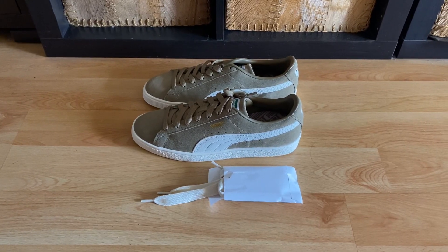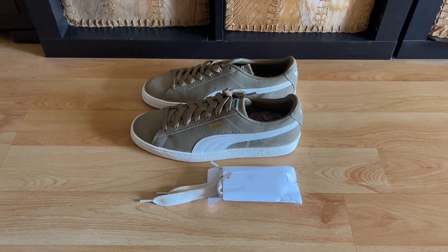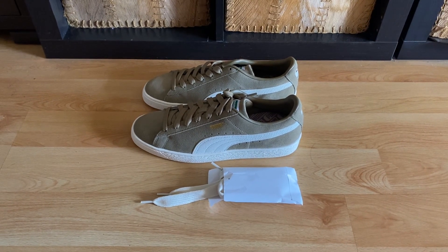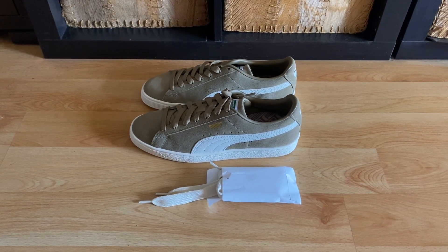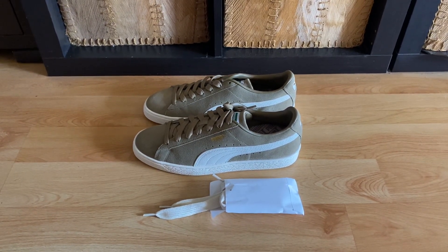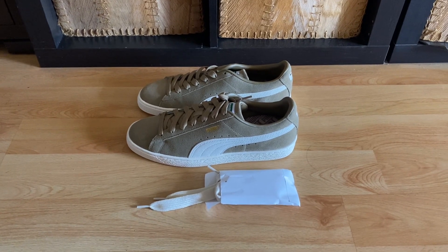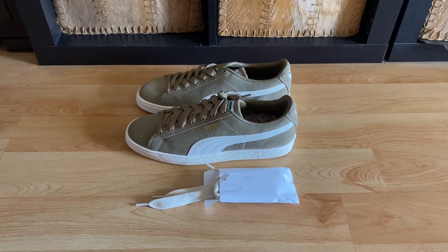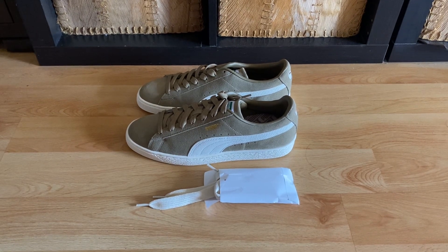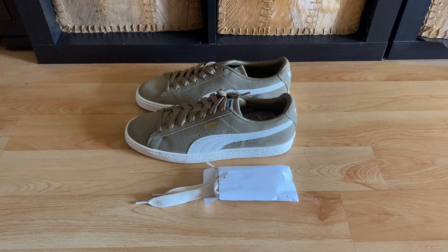Happy Valentine's Day everyone. Today I'm going to bring you some more traditional Puma shoes. It will be Puma Suede this time. I got these shoes from JD Sports Australia. And the colorway is like coffee — Coffee Blanc or Cappuccino.